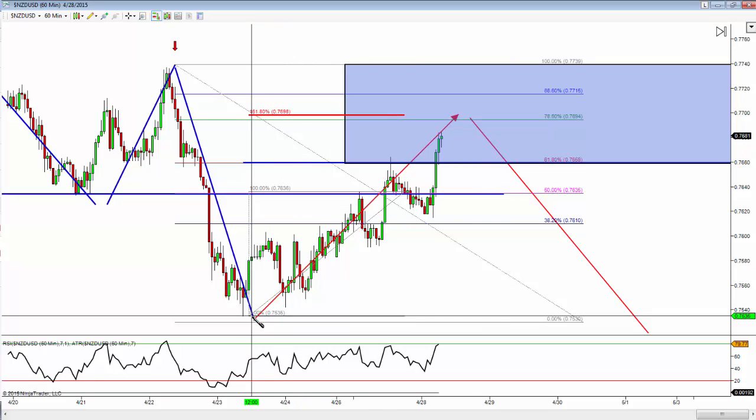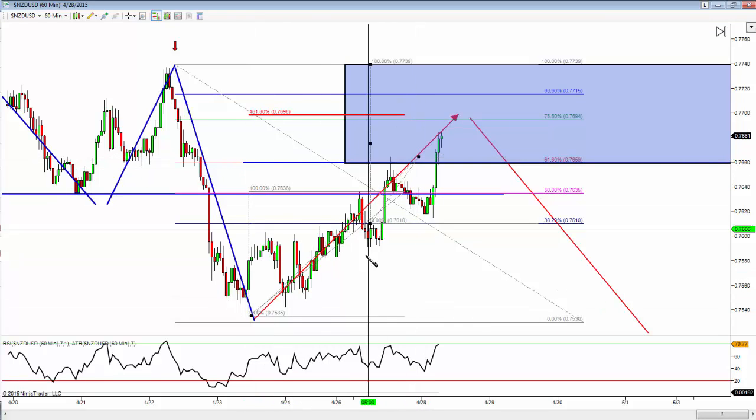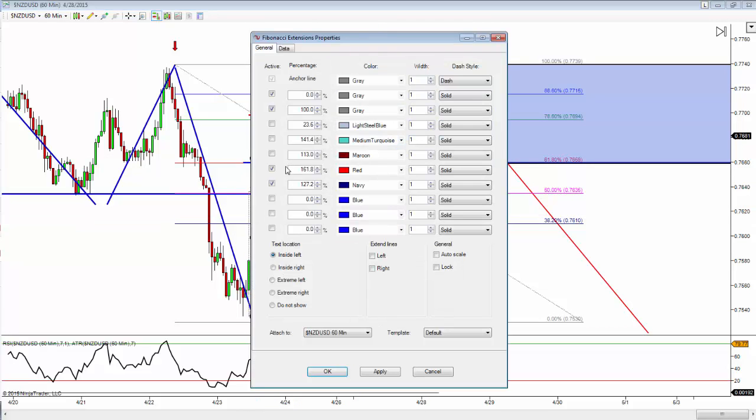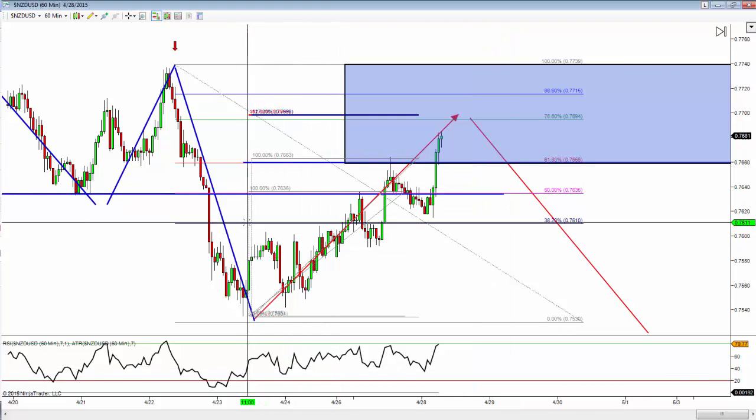Let's take another Fibonacci measurement from this same swing low to a larger swing high and see what that gives us. That's going to give us a 1.27 at that same level.